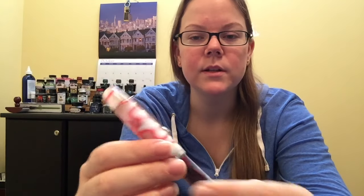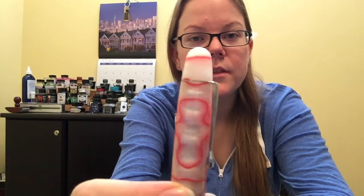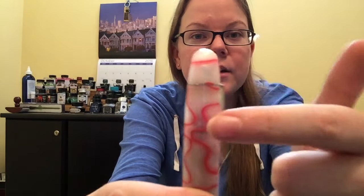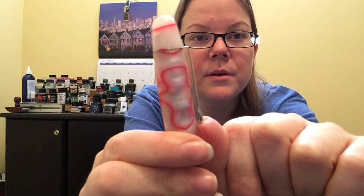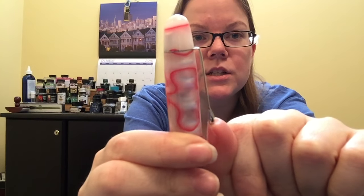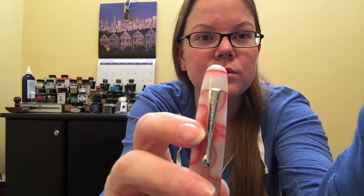That doesn't bother me, but I know it might bother some of you — so maybe get one of the solid colors. You can even get ebonite ones. So top of the pen, nothing really too much going on — it just kind of carries through. You get the typical Noodler's clip that has some pretty decent tension. It just says Noodler's ink on the clip, and around the center band it's just all silver — and once again, it just says Noodler's ink.